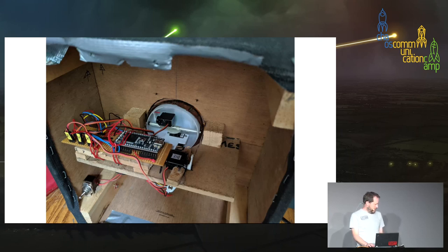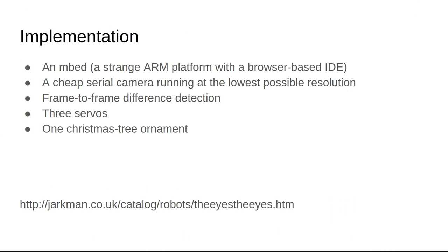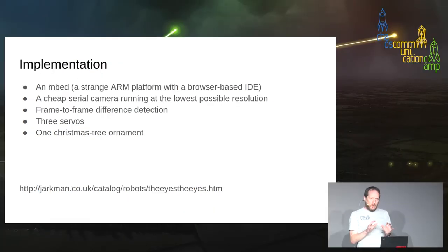They were sort of trying to have a little theory of mind about the thing. It got me thinking. What's in it? It's an embed — a weird little ARM platform with a browser-based IDE that could compile and push directly onto your device. A cheap serial camera, about 80 pixels across — just doing frame-to-frame difference detection, looking for where anything had moved, taking the center of gravity of all the pixels that had changed and pointing the eyeball at that. It had three servos and one Christmas tree ornament — it turns out if you want white spheres you have to buy them at Christmas.